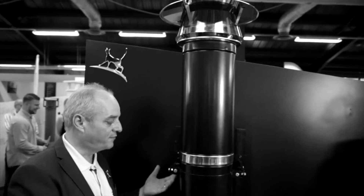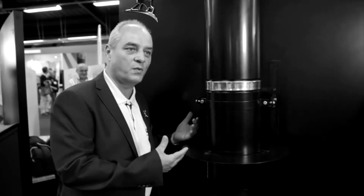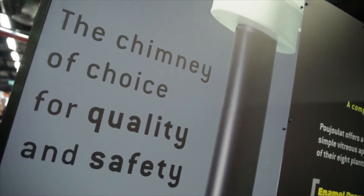Thermanox is very strong — it has no more than 4m between brackets, it can do 16m off one base support, and you can have 3m freestanding. In our view, it is the best twin wall chimney in the market today.